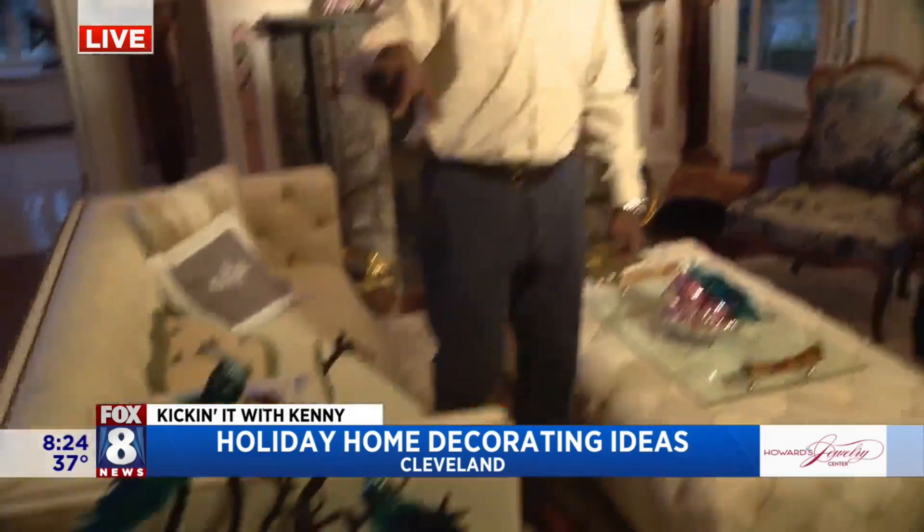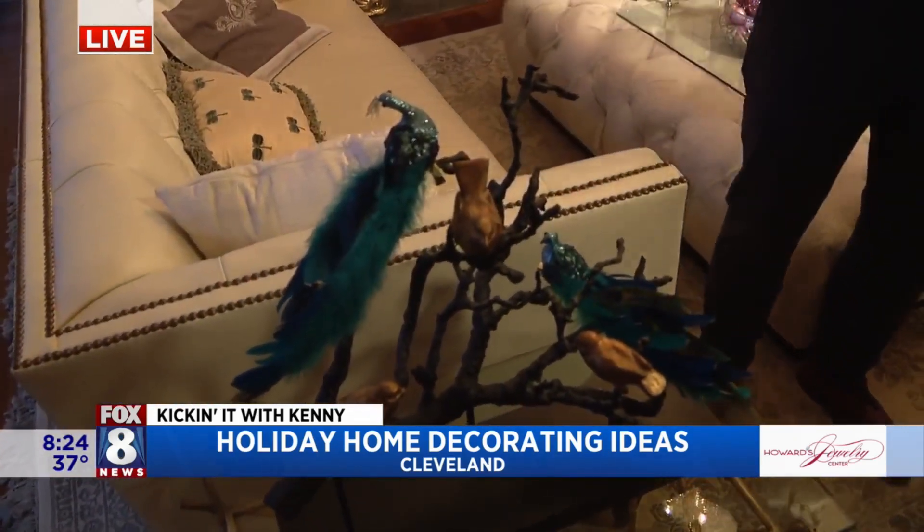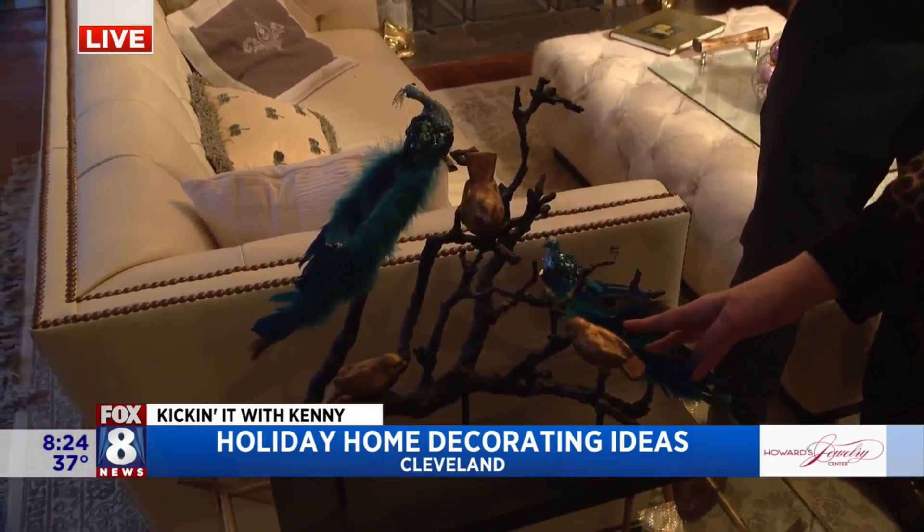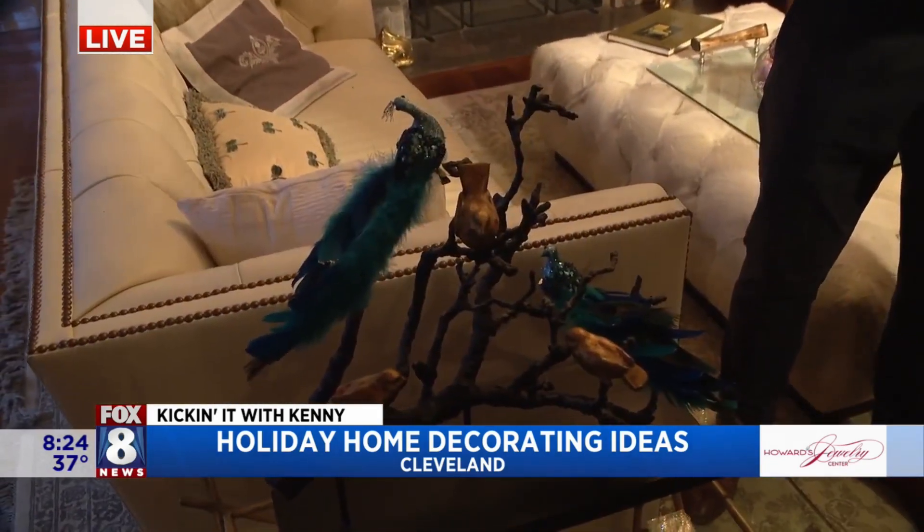This was an art piece that you just decided to stick the little birds on because that's your Christmas thing. So this is a piece of art that's here every day of the year, but at Christmas time I just added a little bit more to it.